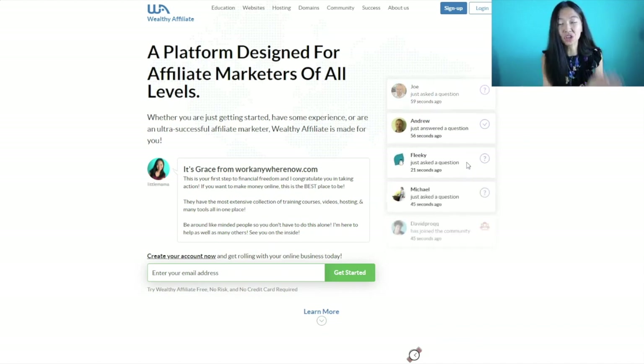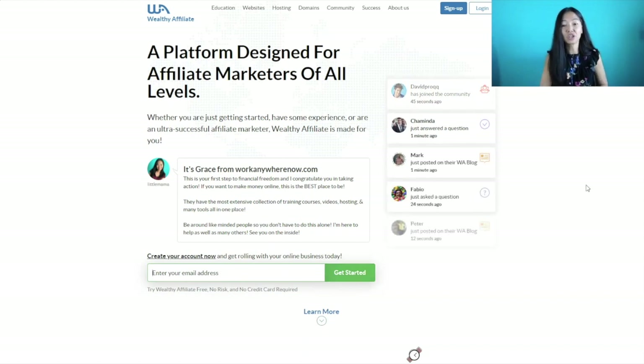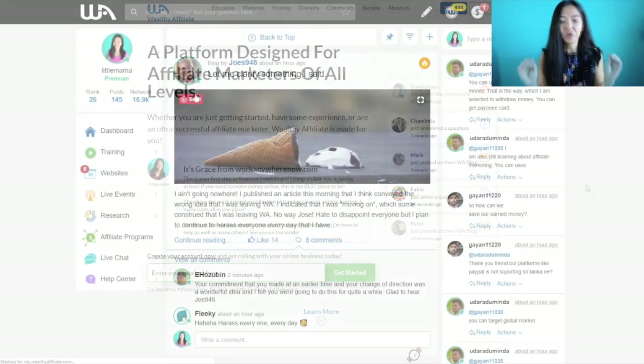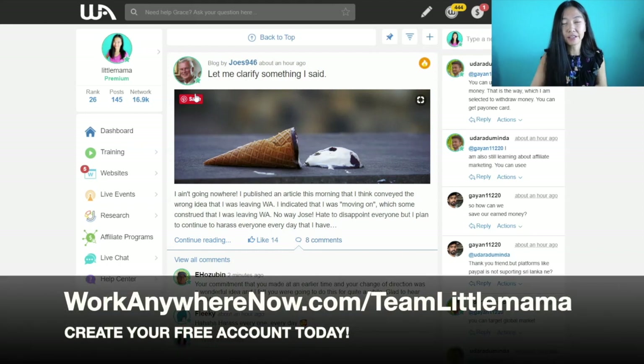I'm going to take you inside to show you the difference between a starter account and a premium membership. The starter membership is free — no credit card required. Just put in your email and click get started. The free account is free for life, meaning you don't have to upgrade to premium if you don't want to. It is not limited to only seven days — you can still have your starter free account even after seven days.